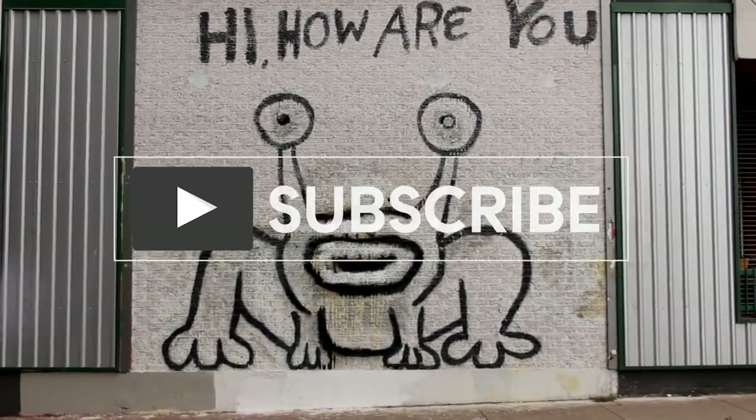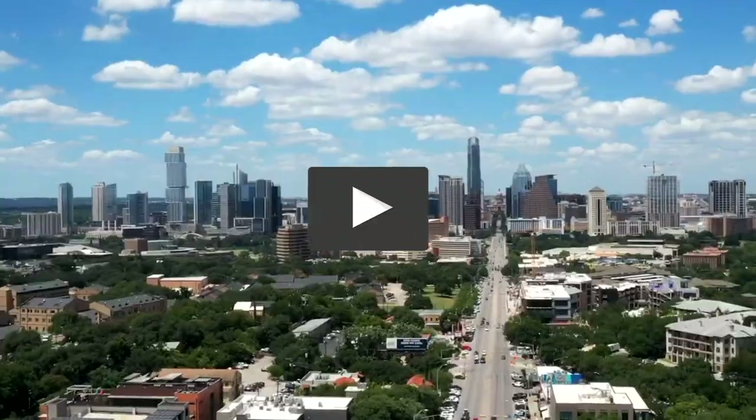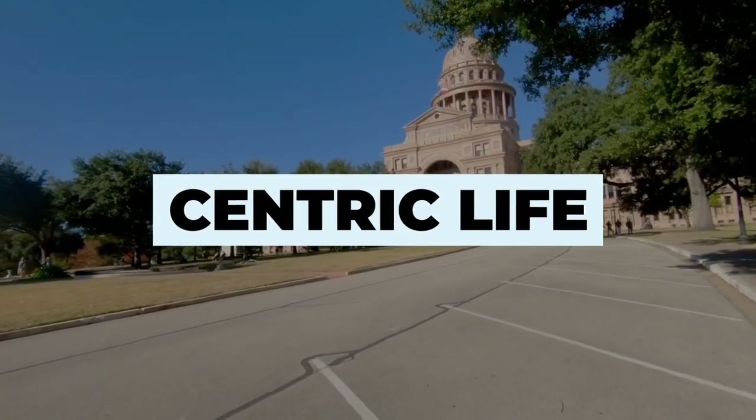Hi there, I'm Natasha Antonioni with Austin Life, and today I am taking you on a property tour of 22129 Rose Grass Lane. Come on in! This home is designed for a family — it is such a cozy, yummy family home.